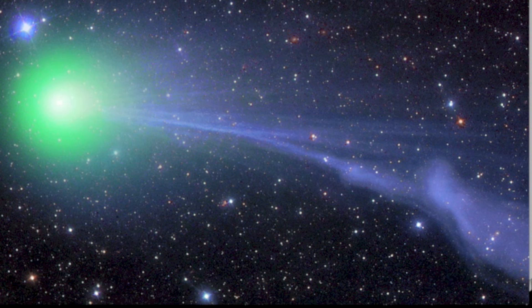But one thing is for sure, it has been a rough month for C-2014Q2, Comet Lovejoy.